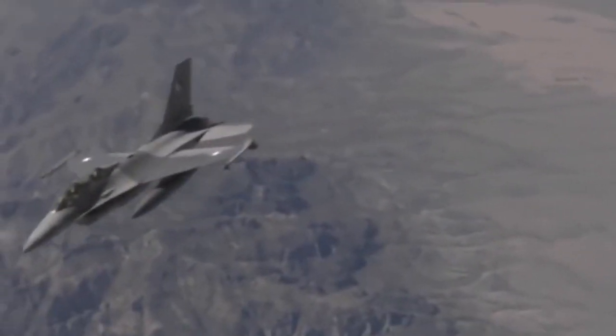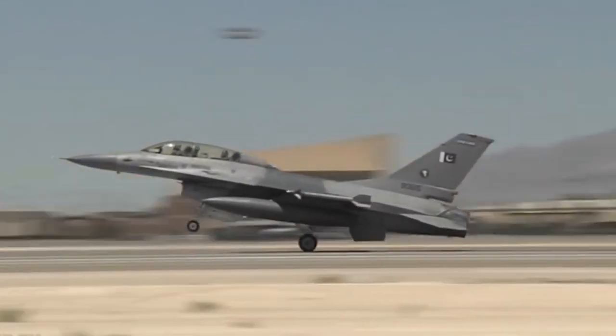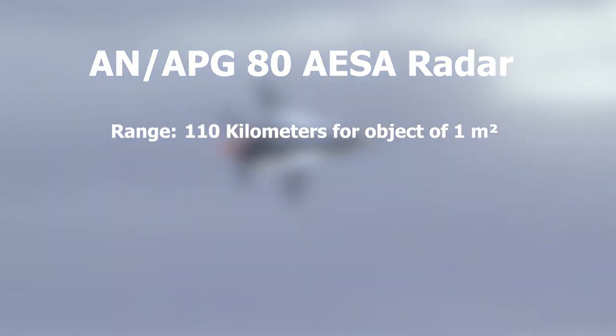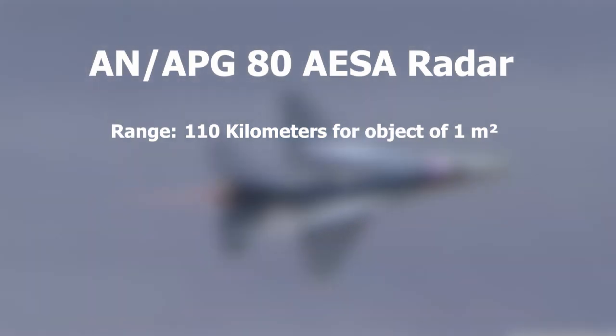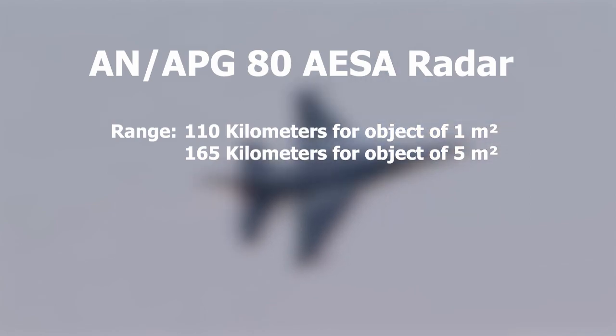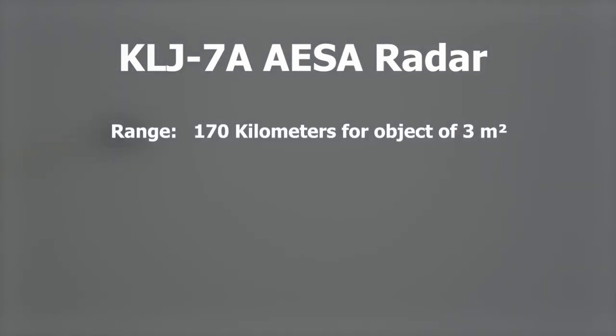In comparison, JF-17 Block 3 can easily be comparable to F-16 Block 60. America has sold F-16 Block 60s to the UAE with an APG-80 AESA radar installed in them. This radar has a range of 110 km to detect an object of 1 m² and 165 km to detect an object of 5 m². JF-17 Block 3 is installed with KLJ-7A AESA radar, which has a range of 170 km to detect an object of 3 m², which is better than the F-16.